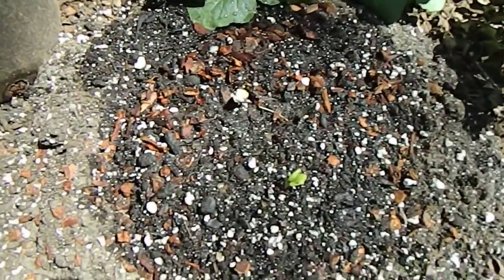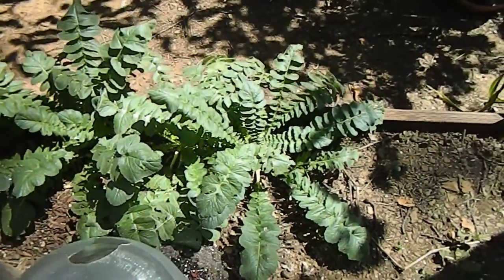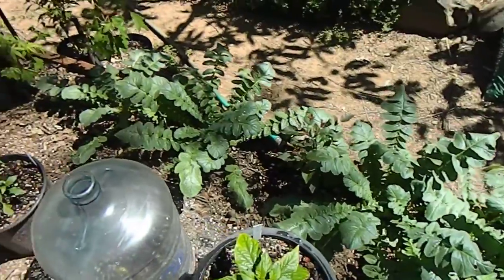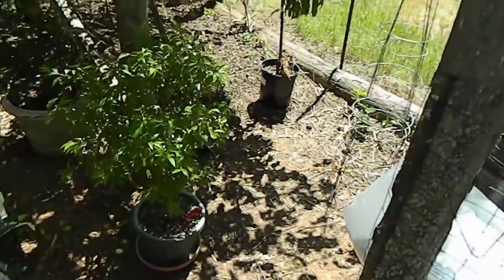This morning the watermelons sprouted — yellow-fleshed watermelons, little tiny guys, three out of four. The Alaskan Giant Radish is back here, and we have a new peach tree.